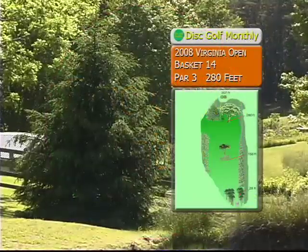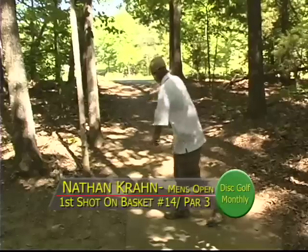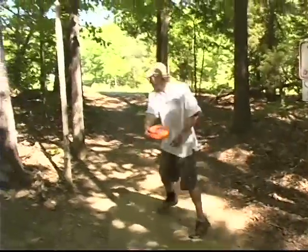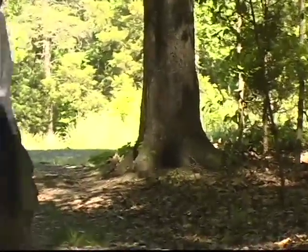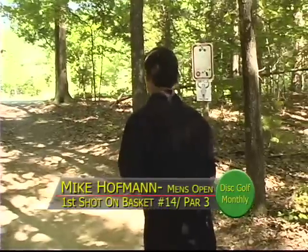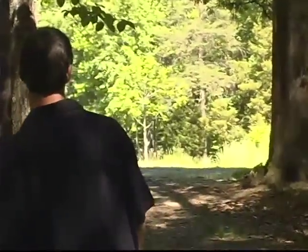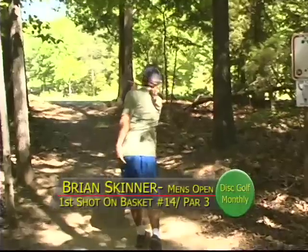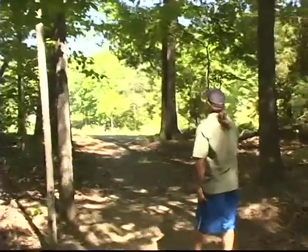We're moving on to hole 14, a par three, 280 feet. This is a very interesting hole — it goes left to right, downhill, and it's really hard. You have no idea where it is from this tee. It's down to the player's right where the sun is. That one's down the chute, starting right. He threw nothing but a putter there just to float it down. There's a forehand shot by Mike — that's Mike's forte. A very strong forehand. Looked like he skipped down there nice. Brian looks to go the same way, and nothing like emulating a good throw with another one.